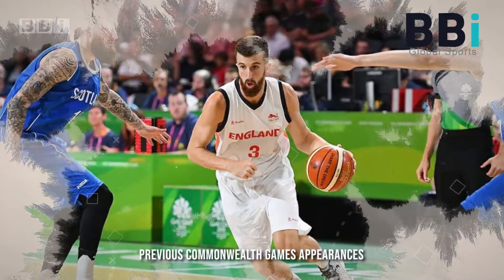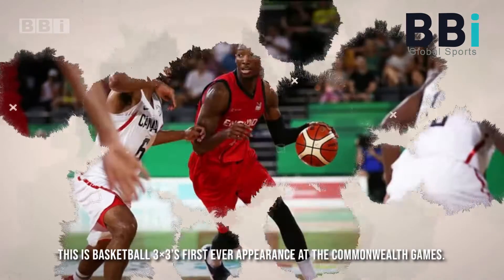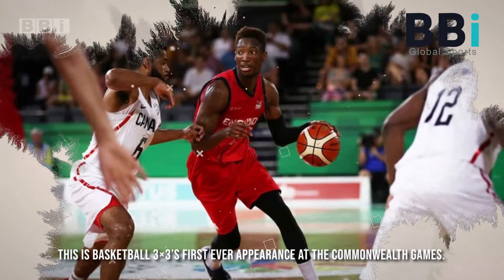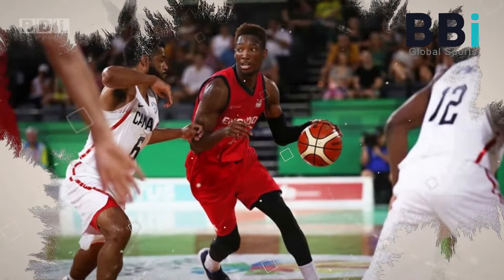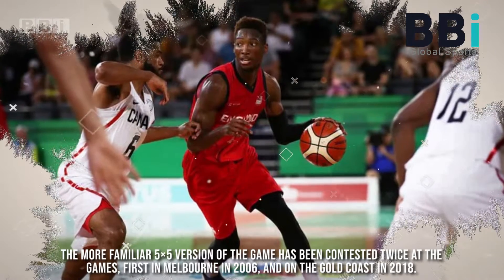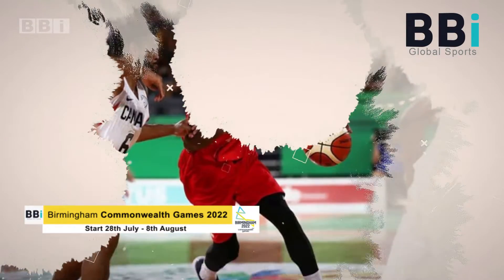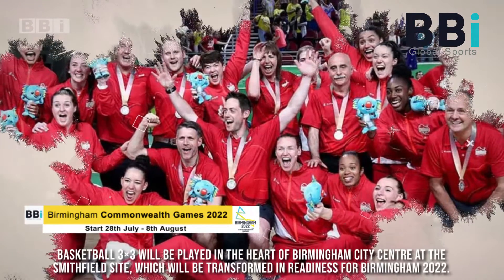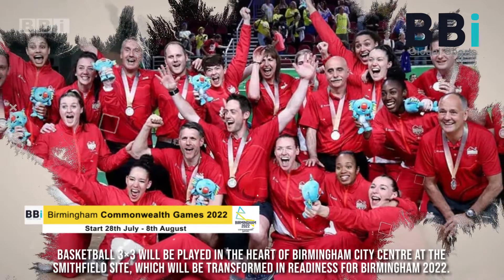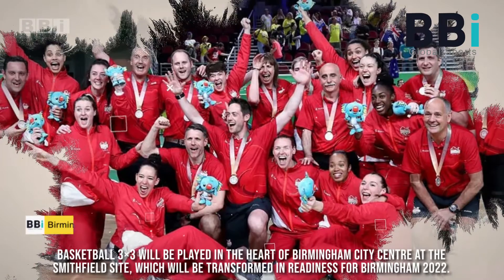This is basketball three-by-three's first ever appearance at the Commonwealth Games. The more familiar five-by-five version of the game has been contested twice at the Games — first in Melbourne in 2006, and on the Gold Coast in 2018. Basketball three-by-three will be played in the heart of Birmingham city centre at the Smithfield site, which will be transformed in readiness for Birmingham 2022.